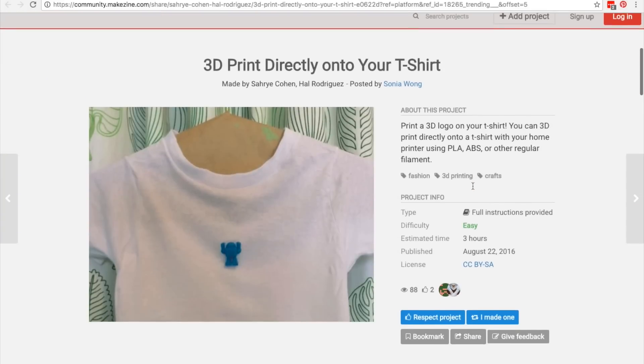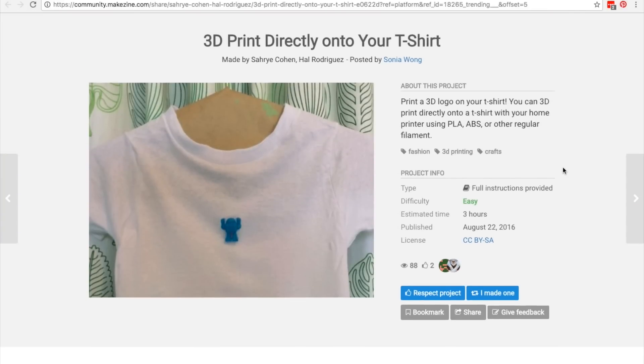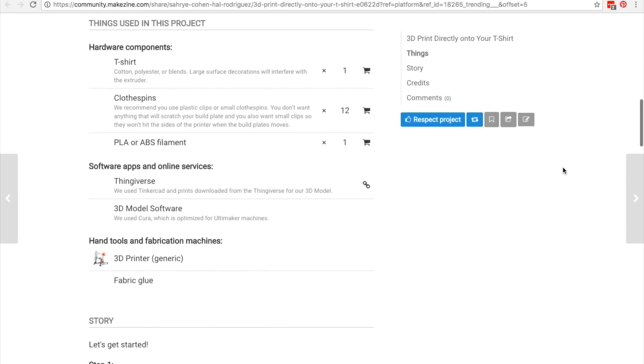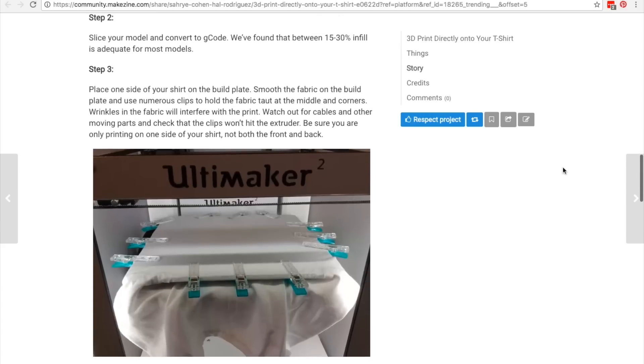While I was over there, I found some projects worth sharing that fit that doable yet cool zone that I'm into. One of them was this guide by Sarai Cohen and Hal Rodriguez for 3D printing directly onto a t-shirt, or really any kind of fabric. It lays out the steps, settings, and tips for using fabric glue and clothespins for getting the best results.